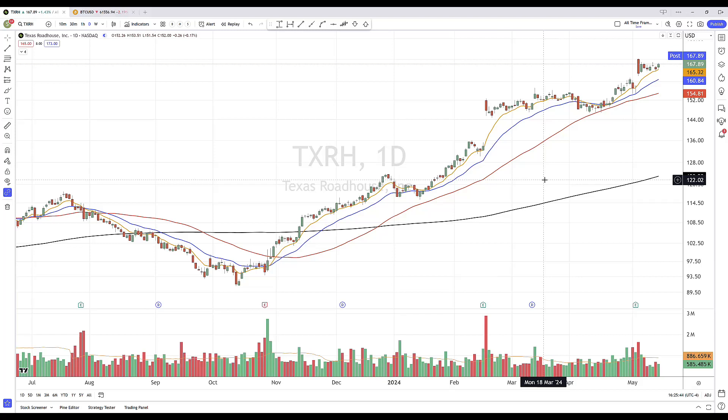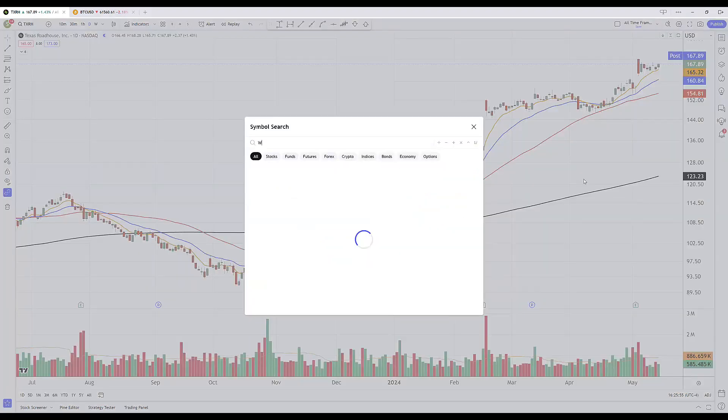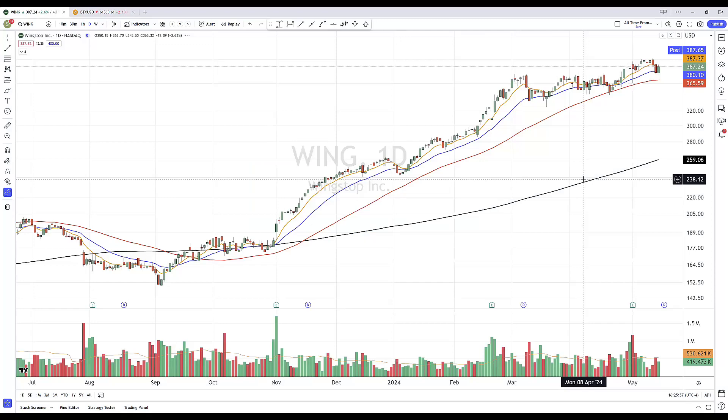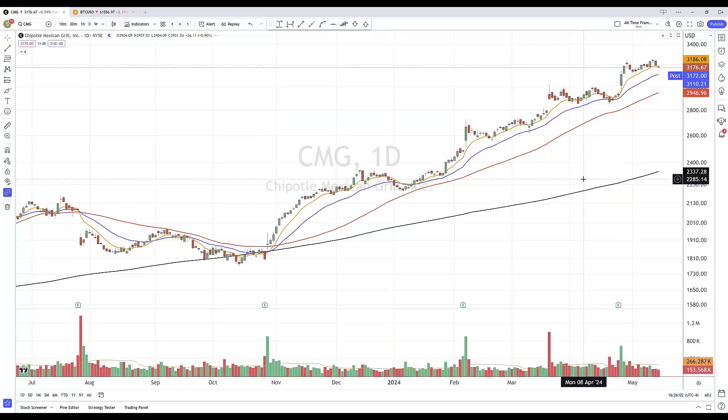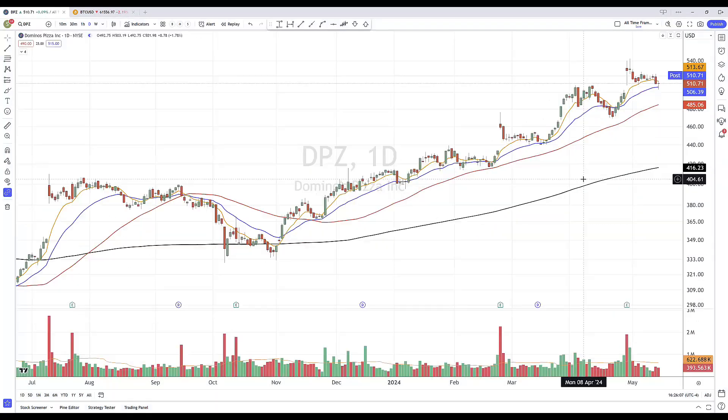Want to take a look at Texas Roadhouse, ticker TXRH. For the most part, we've seen some pretty good relative strength in a bunch of restaurant stocks. A little while ago I talked about Wingstop in a nice uptrend, support at that 21-day moving average, Chipotle Mexican Grill above the 21-day, Domino's Pizza above the 21-day. We're seeing some selective restaurants actually holding up really well.